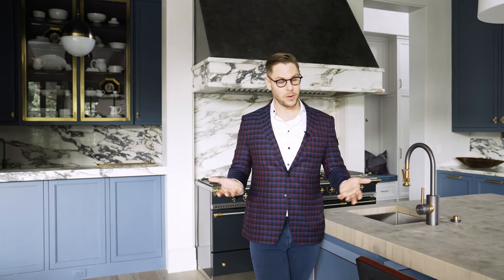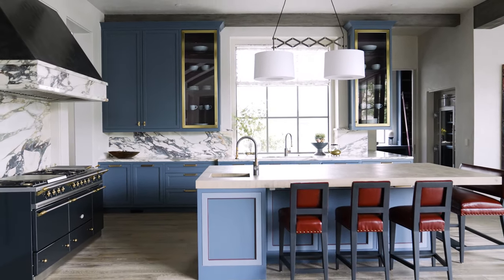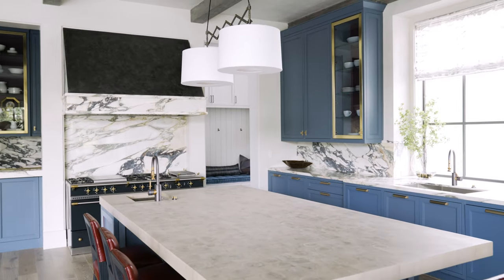One of the concepts here was really about creating this new old house — a house that, although it's a brand new home, it also has this patina and this feeling like it could have been here for many, many more years. Some of the details we've used to create this concept include this antique butcher block countertop on the island.